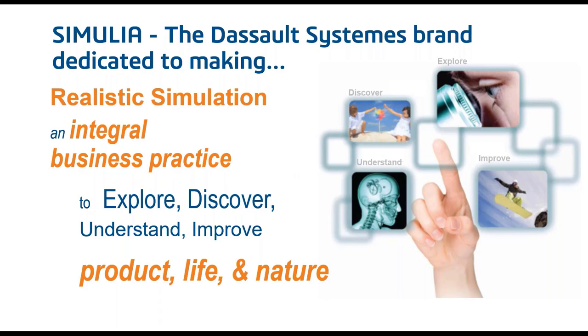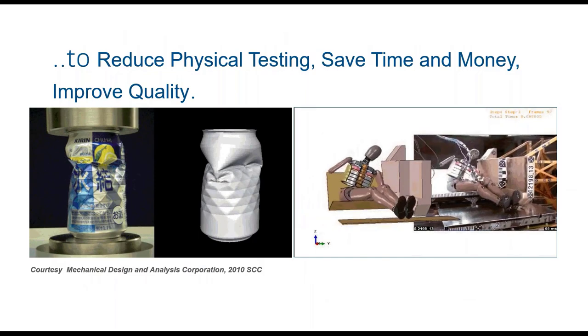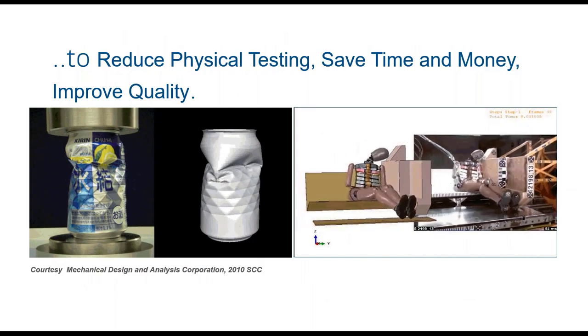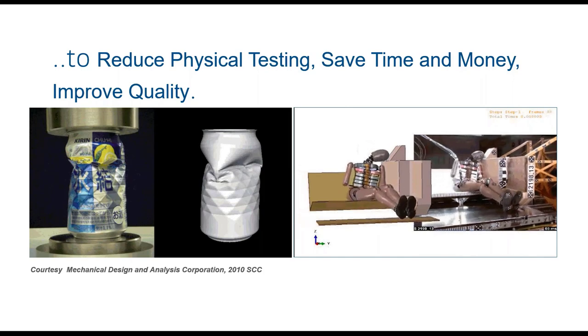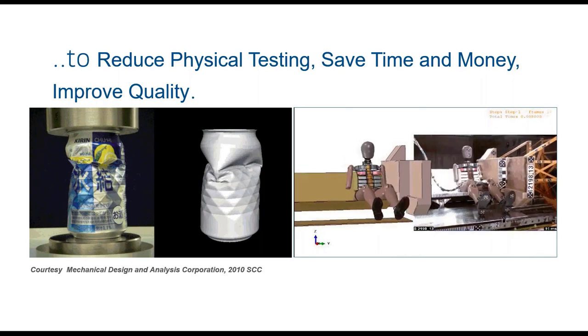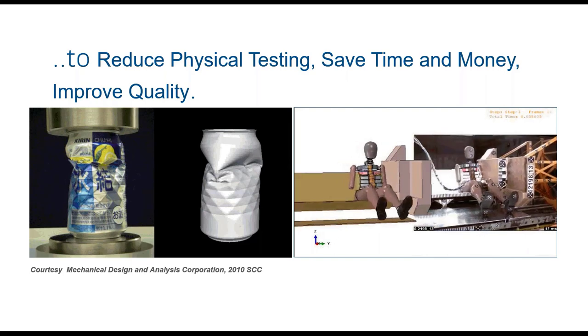That is the essence of Dassault Systèmes' simulation offering in this context. The aim is to use these tools to reduce the amount of physical testing in order to save time, money, and of course improve quality.